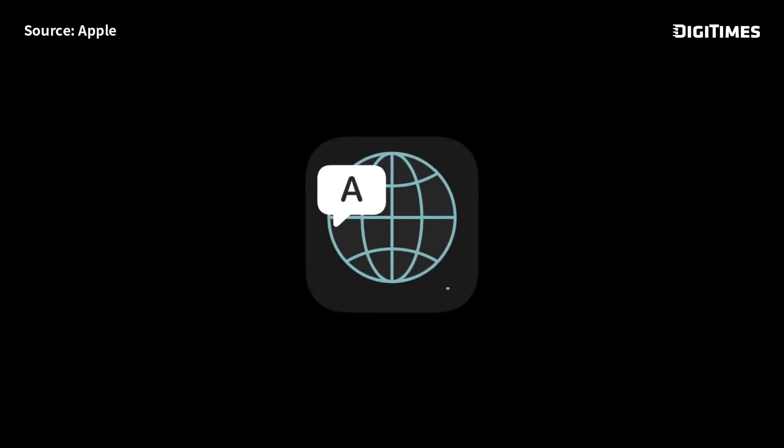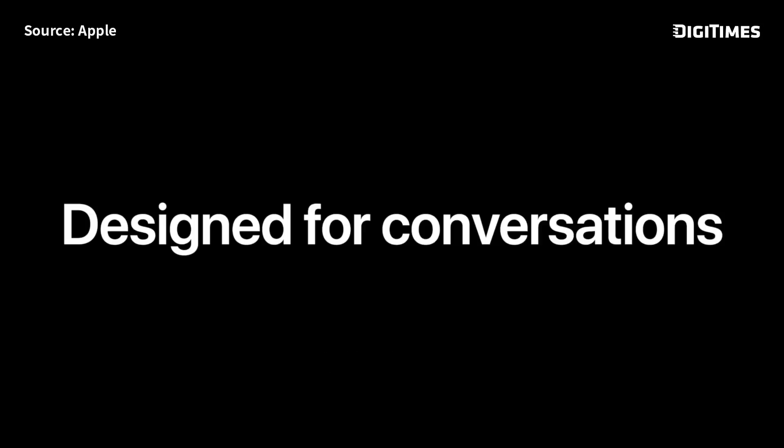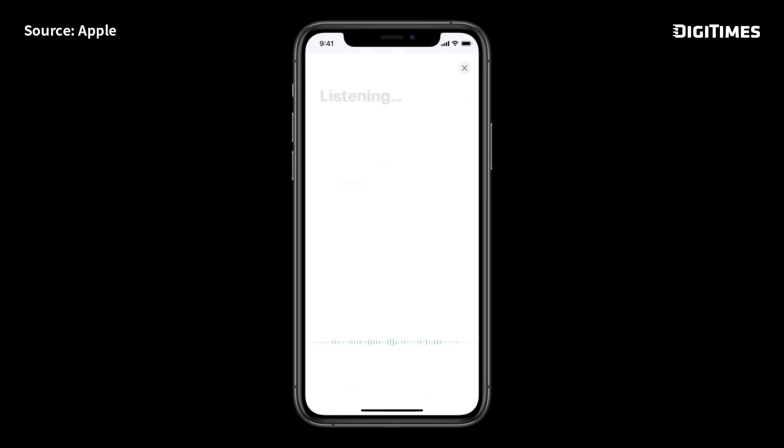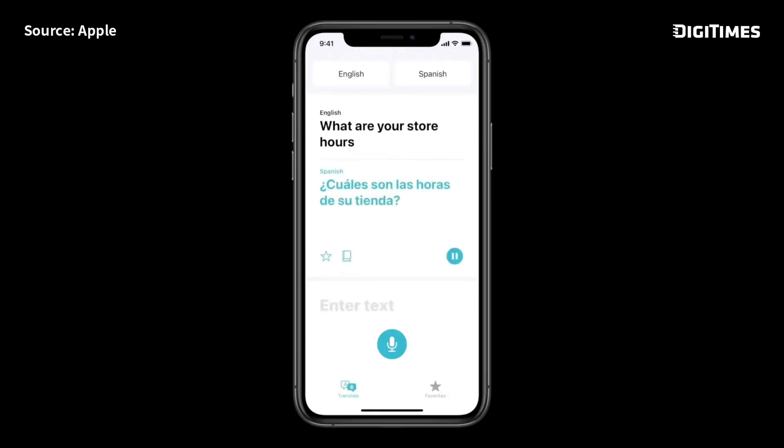We're introducing a new app called Translate. It can work completely offline, keeping your conversations private. Just tap on the microphone and say something — you get back the text and audio right away.